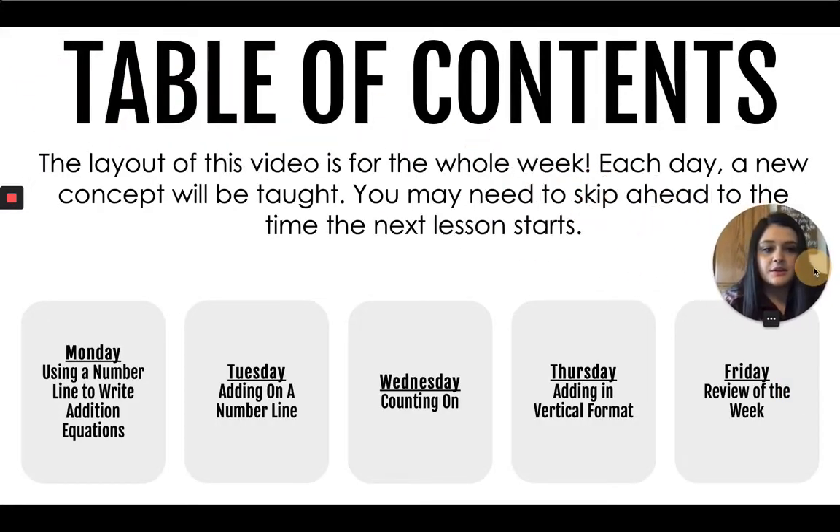This video is for the whole week. Each day I will be teaching a new concept. You will need to skip ahead to the time the next lesson starts when you come back the next day. Monday we will be talking about using a number line to write addition equations. Tuesday we will be adding on a number line. Wednesday, counting on. Thursday, adding in vertical format. And Friday is our review.